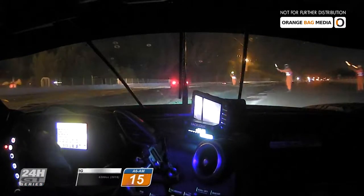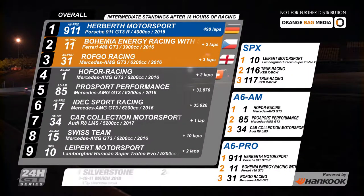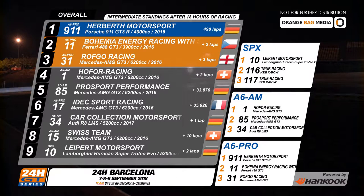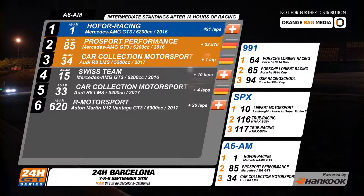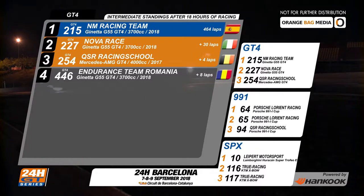An accident to one of the touring car competitors has caused a code 60. With three quarters of the race completed, it's a good time to look at the standings. Coming out of the night as overall leader, it's the number 911 Porsche from Herbeth Motorsport with a two-lap advantage over the number 11 Ferrari from Bohemia Energy. Third with 493 laps completed, the Rothko Racing number 31. Fourth overall and leading the A6 AM class is the Hoffa Racing number one. After 18 hours, they have just 33 seconds over Pro Sport Racing number 85. One lap further back in third is number 34 from Car Collection. The number 215 Giannetta G55 has a 30-lap lead in GT4; the identical Nova Race car number 227 is second, and QSR is third.